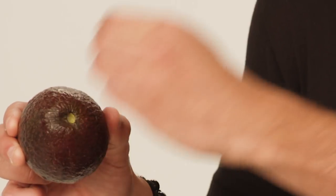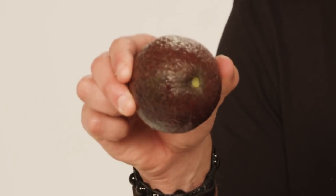When an avocado is more green and really firm and hard, it's unripe. A ripe avocado is a bit darker and feels a little more squishy when you apply gentle pressure. But the best trick for knowing if an avocado is ready to eat is by taking off its stem — if it comes off easily and is green inside, you can eat it.